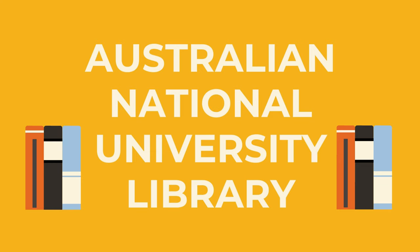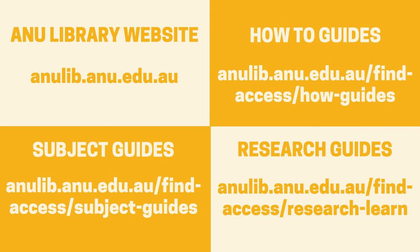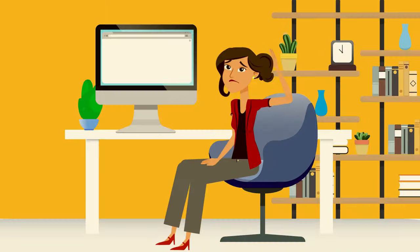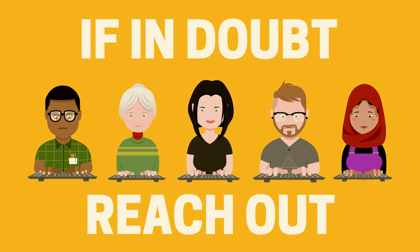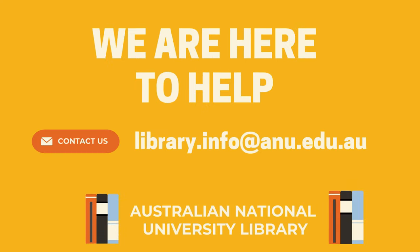And don't forget, the ANU Library is here to help. We have an amazing collection of online materials and loads of guides available to support you. Just click the subscribe button so you never miss a video. Having trouble or need some specific assistance? If in doubt, just reach out. You can always contact the ANU Library for support. We're here to help.